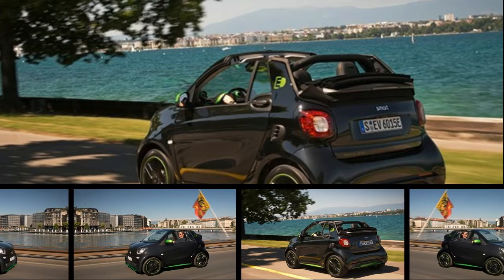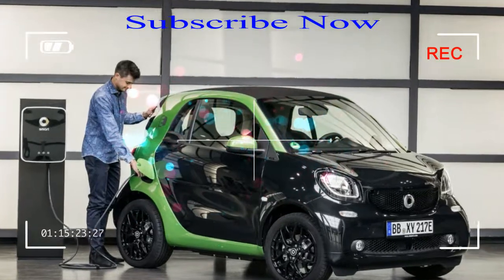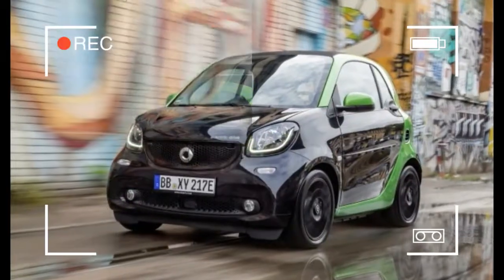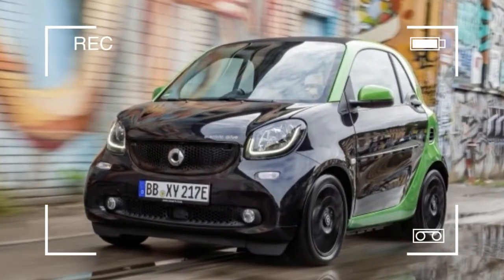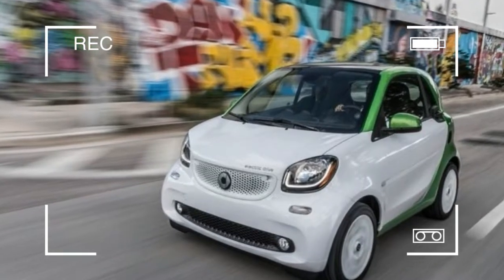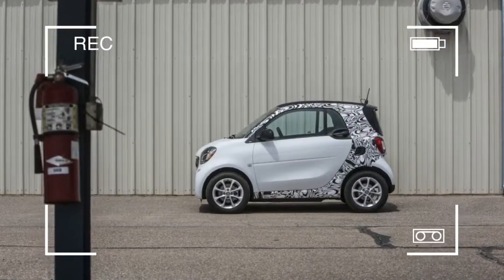If there is a natural habitat for most of today's electric cars, it is the city. Their comparatively short driving range doesn't matter as much in town, and their high efficiency at lower speeds plays out as an advantage. So it's only logical that the quintessential city car, the Smart Fortwo, is offered with an electric powertrain.